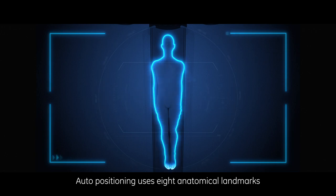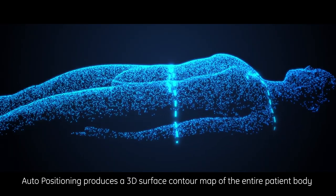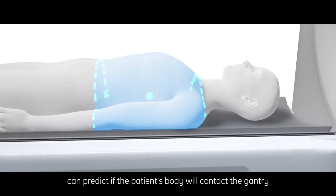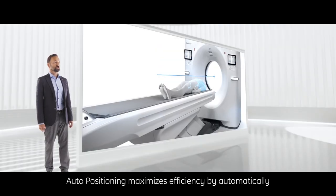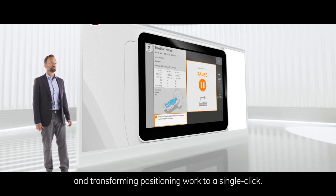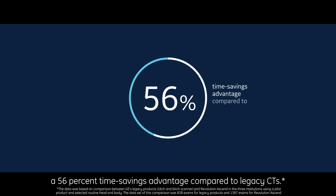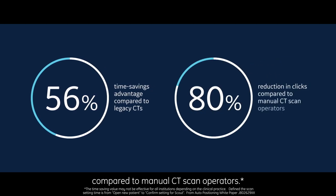Auto positioning uses eight anatomical landmarks to create a patient orientation ID and produces a 3D surface contour map of the entire patient body using depth information from the camera. Combined with system geometries, this can predict if the patient's body will contact the gantry when the table or cradle are moved. Auto positioning maximizes efficiency by automatically identifying anatomical landmarks and transforming positioning work to a single click. Revolution Ascend users have experienced a 56% time savings advantage and reduced clicks by 80% compared to manual CT scan operators.